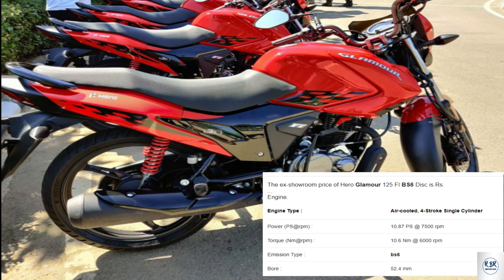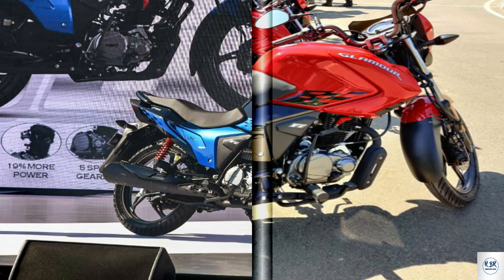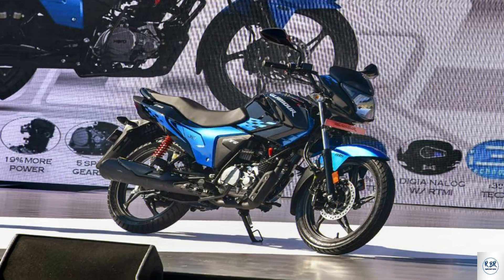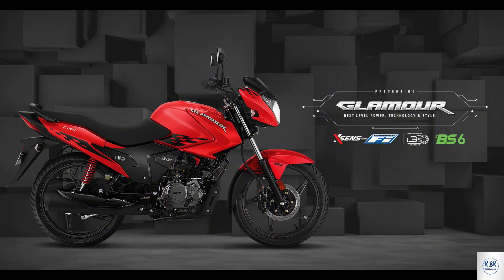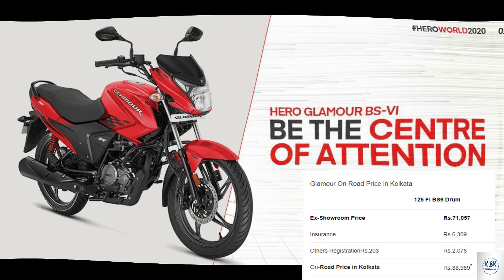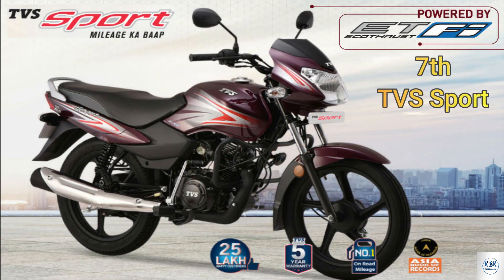Hero Glamour — the latest version has an 11% power increase over the previous version. The engine is air-cooled 4-stroke single cylinder with programmed fuel injection system. This 125cc bike power output is 10.73 BHP at 7500 RPM and torque is 10.6 Nm at 6000 RPM. It features the i3S system. Fuel capacity is 13 litres, mileage is 65 kmpl, and on-road price in Kolkata is approximately 88,989 rupees.